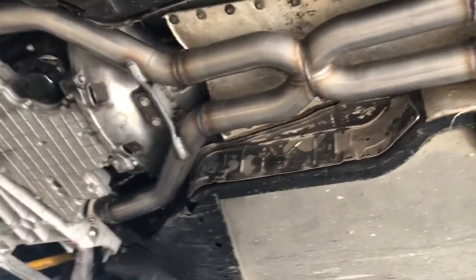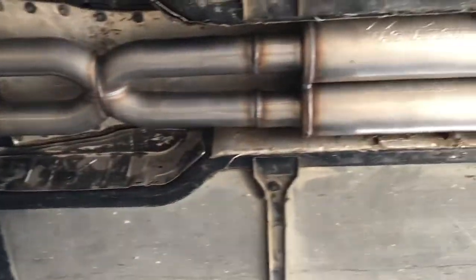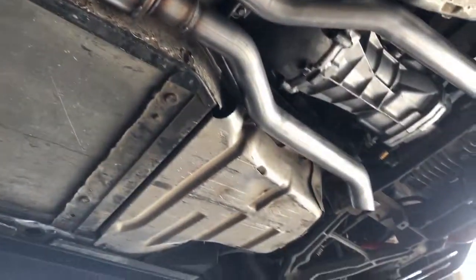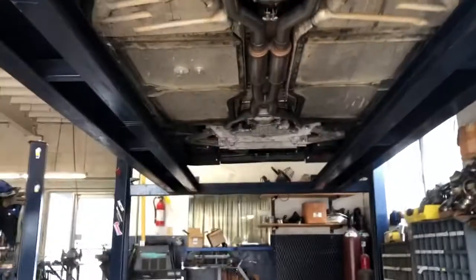This is Steve's — the Stevie Lynch special. So Magnaflow X-pipe, little turnouts. Go ahead and fire it up.